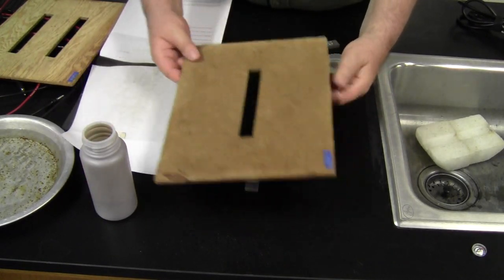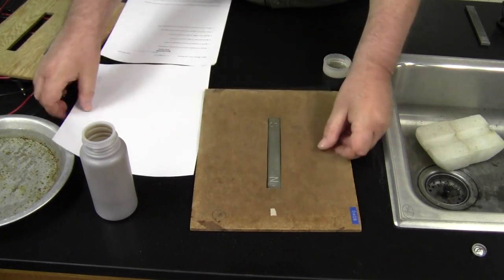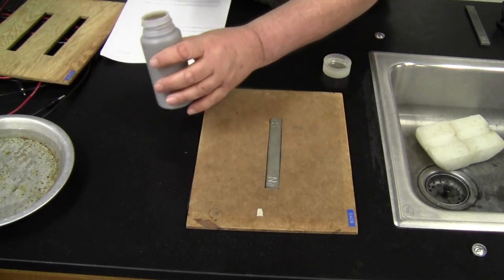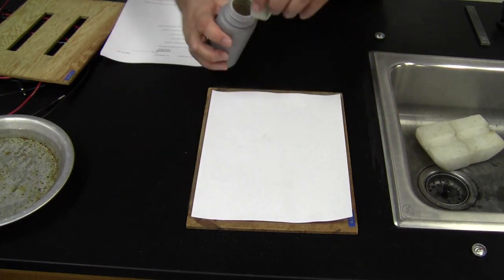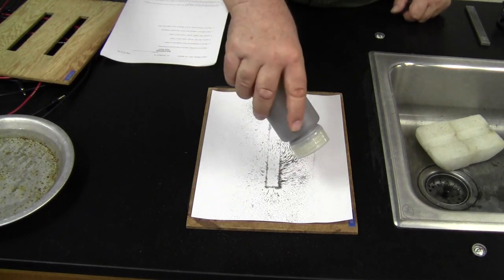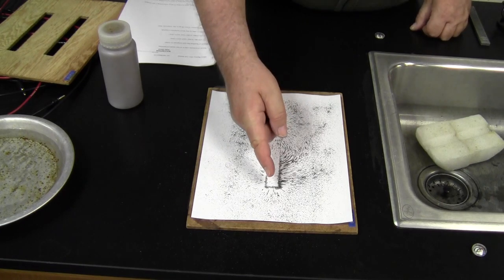Let me switch magnets and see if the other magnet does anything different. Try another magnet — this one, the lines are clear to see. I like this one. So there you can see the magnetic field lines. They're coming out the North Pole.